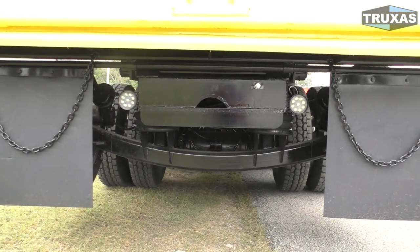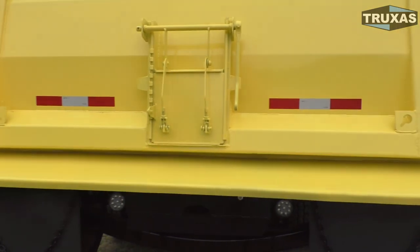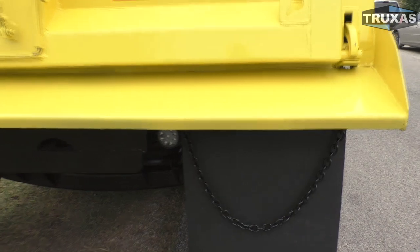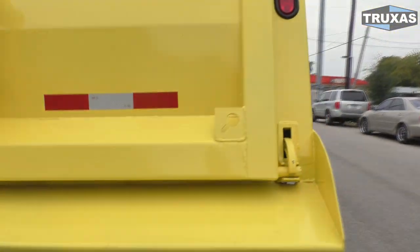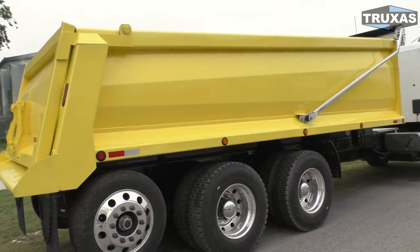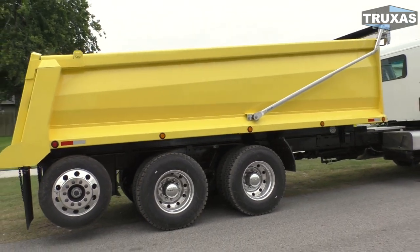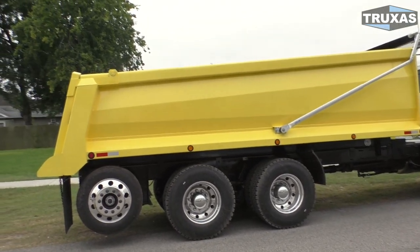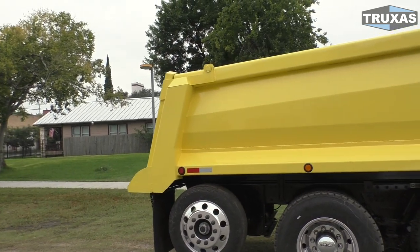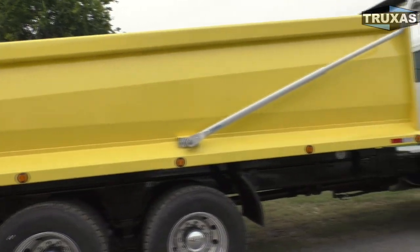We've got reverse lights back there that are about as bright as headlights — those are LEDs. This one has the trench gate and the spreader chains. There are a bunch of options: manual safety locks, more trench gates, bed vibrators, and an additional light package. This one has one row of lights running along the bottom of the bed; we can also do a row along the top. And this is a high-lift tailgate with the air cylinder in the back post — a cleaner setup that we like.